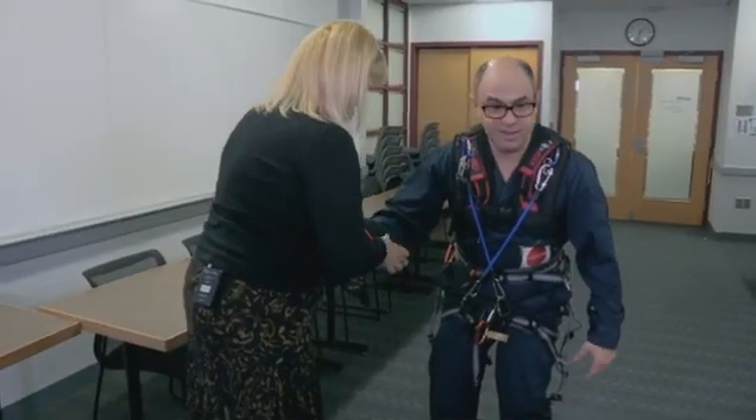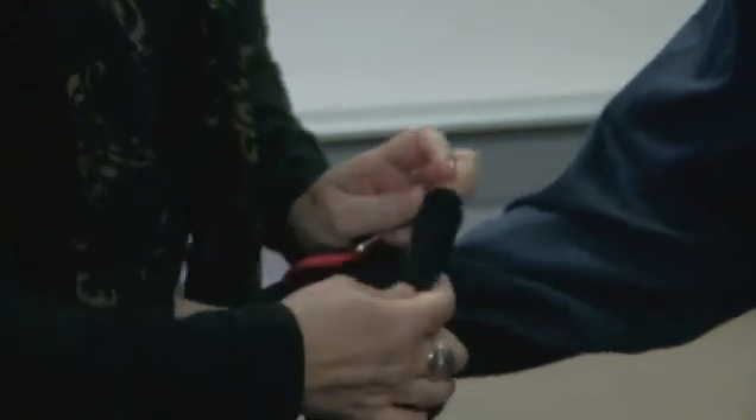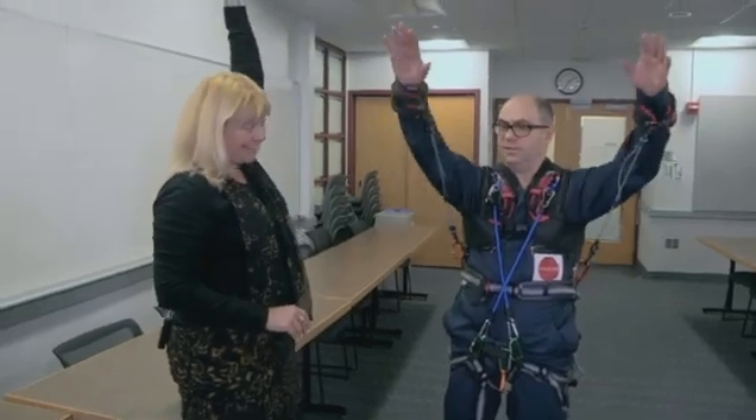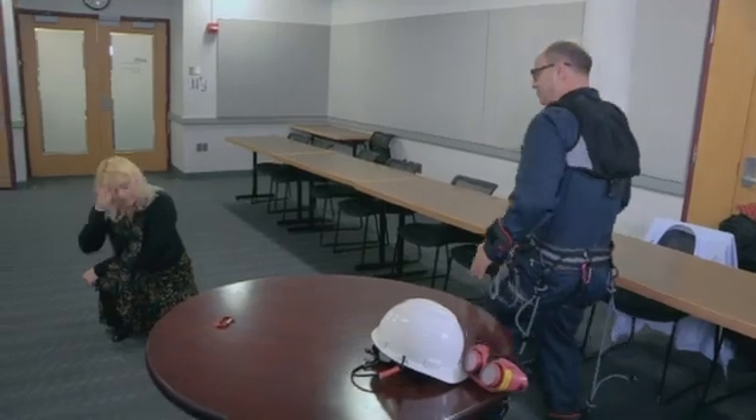We can do mild, moderate or severe. Well, to be honest, it's already a bit of a pain. The suit features bands that prevent full extension of limbs, and braces mimic joint stiffness, making it hard to walk, with special shoes that impede balance.